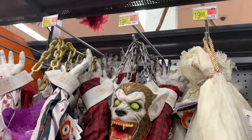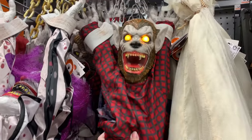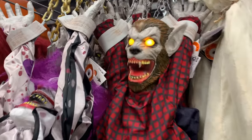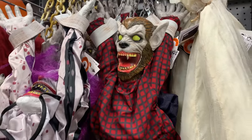There's also a werewolf in here with light-up eyes and sound effects — he also shakes a little bit. The price on him is $18.97.